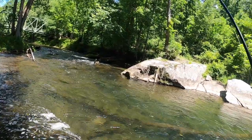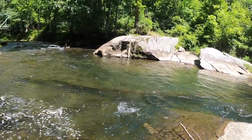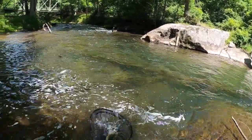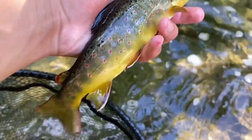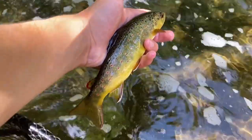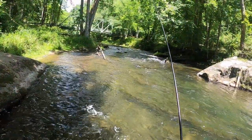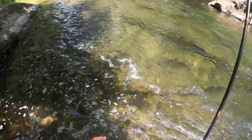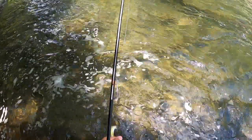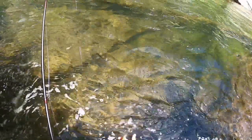There we go. Good fish. Good fish — jumper! He ate the old JDK Paradegon. Pretty fish. He ate the halter. Most of them have been eating the JDKs, but the smaller ones seem to be eating the waltz. It's interesting.